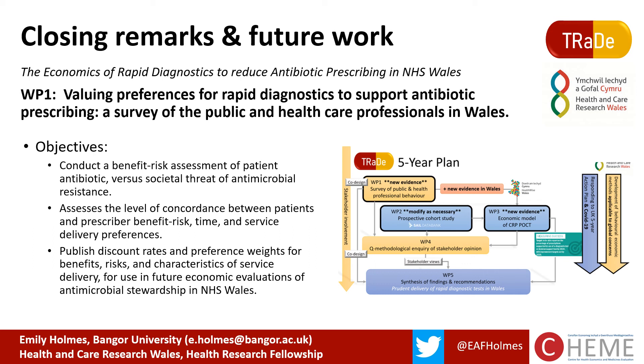In conclusion, the DCE represents a robust and reliable method to quantify people's preferences for antibiotic use, and behavioural economics can be used alongside clinical evidence to explain variation in prescribing. I'm delighted that future work in this area has now been funded, and as of this month I have commenced the Health and Care Research Wales Health Research Fellowship. I shall be spending the next five years looking at the economics of rapid diagnostics to reduce antibiotic prescribing in Wales, with Work Package 1 valuing the preferences of diagnostic tests that support prescribing decisions using a survey of public and healthcare professionals in Wales.